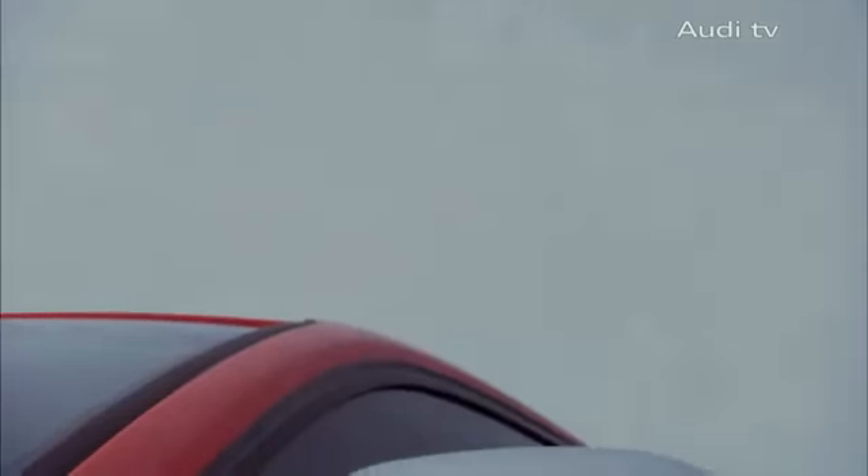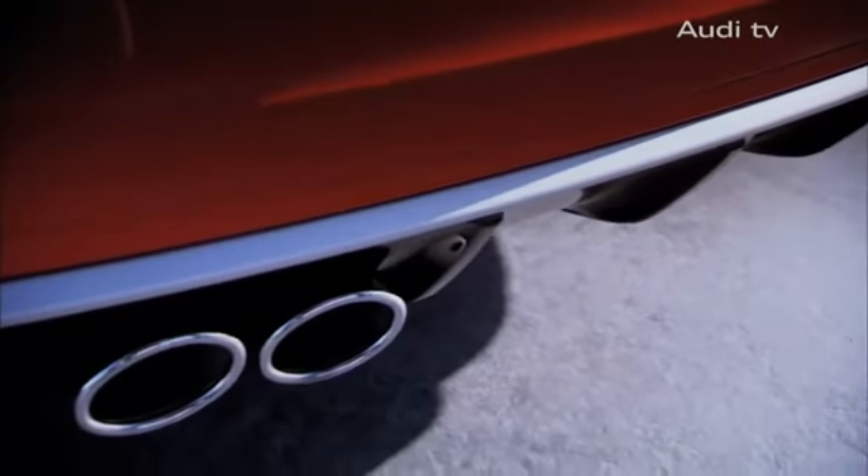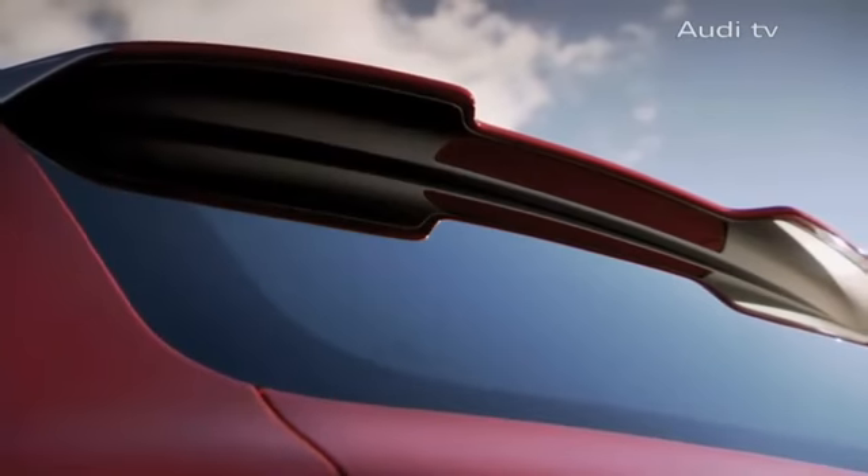The striking exterior of the Audi RS3 features flared mudguards, prominent sill panels, mirror housing in a matte aluminium look, a high gloss diffuser insert and a large roof spoiler.